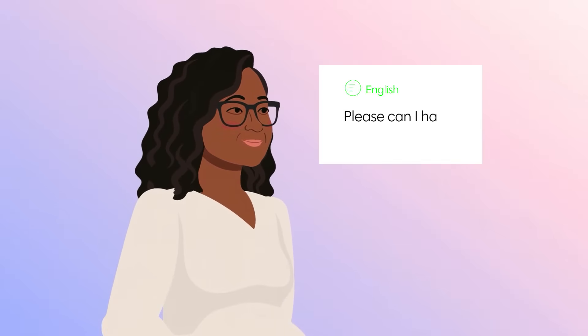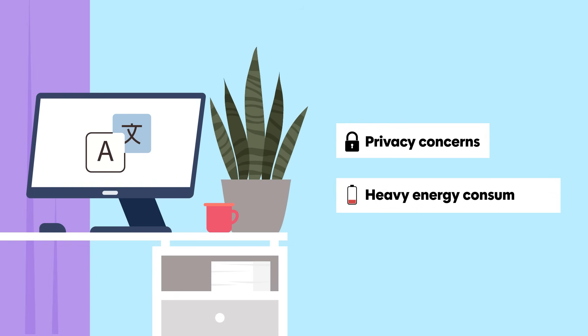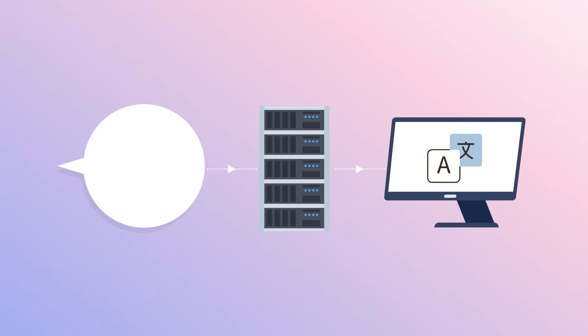Current translation tools rely heavily on distant supercomputers and constant internet access. While useful, these technologies come with two significant drawbacks – privacy concerns and heavy energy consumption. Every spoken word must travel to a server, be processed, and then returned, which is neither seamless nor sustainable.